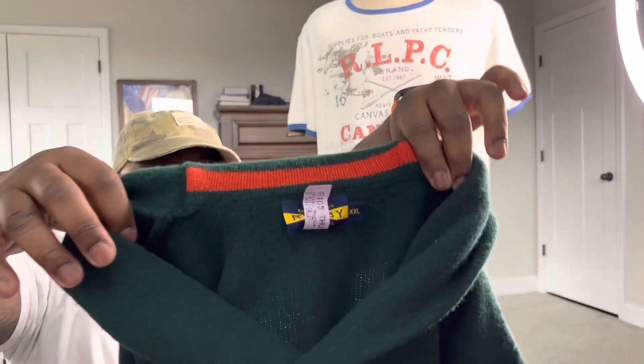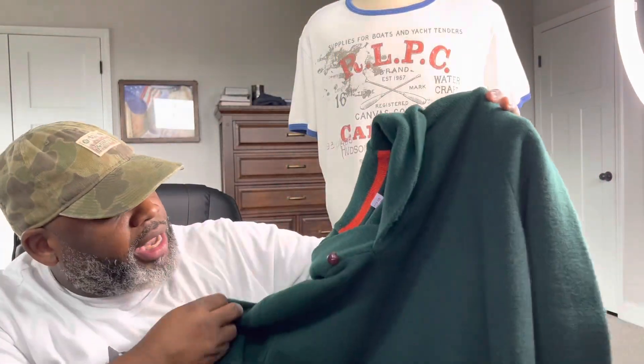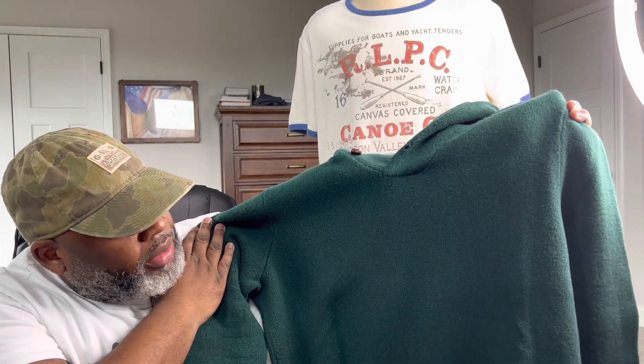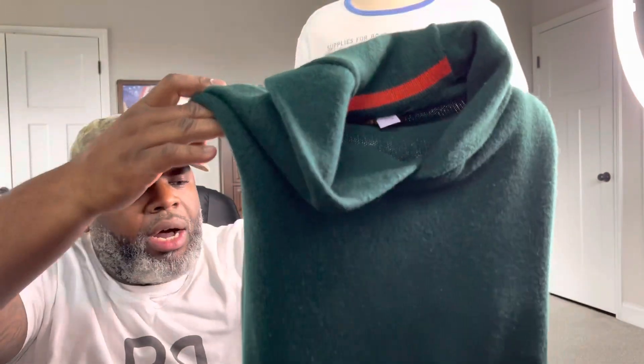The next piece from this bundle off Poshmark is another Rugby Ralph Lauren shawl-neck. With this one it doesn't have the patches on the side, which is a little disappointing, but it's okay. The green is definitely a fall/winter color — still a very dope, quality piece. Whenever you look at these items you're taking a 50/50 chance since some sellers don't show defects, but this particular seller I've got to give an A-plus. It's hard to find Rugby by Ralph Lauren in 2XL.